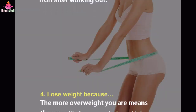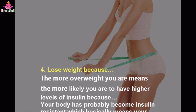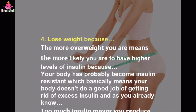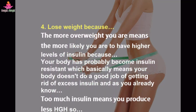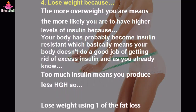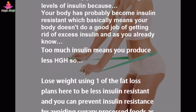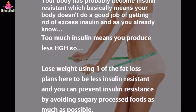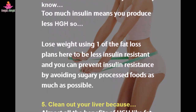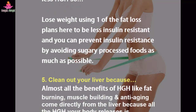Tip 4: Lose weight. The more overweight you are, the more likely you are to have higher levels of insulin, because your body has probably become insulin resistant — which basically means your body doesn't do a good job of getting rid of excess insulin. Too much insulin means you produce less HGH. Lose weight using a fat loss plan to be less insulin resistant, and prevent insulin resistance by avoiding sugary processed foods as much as possible.